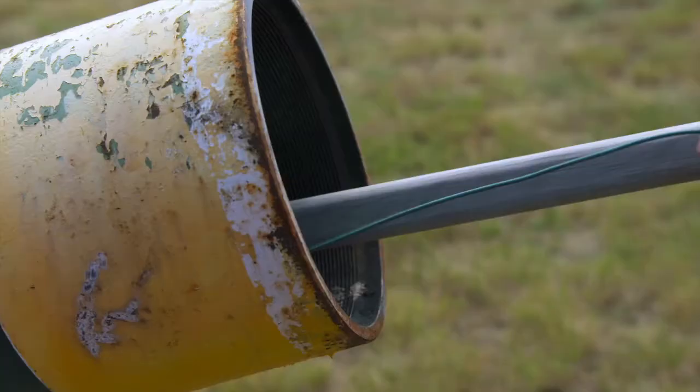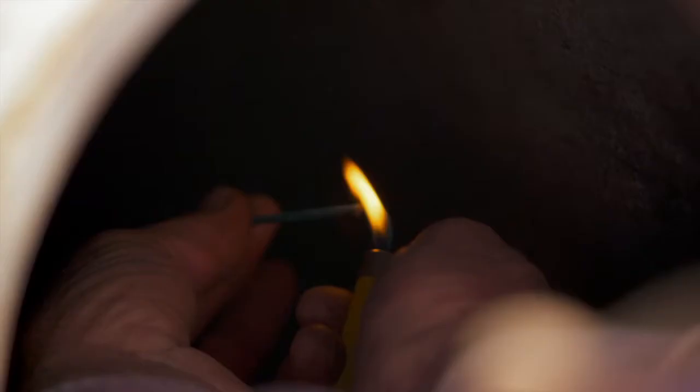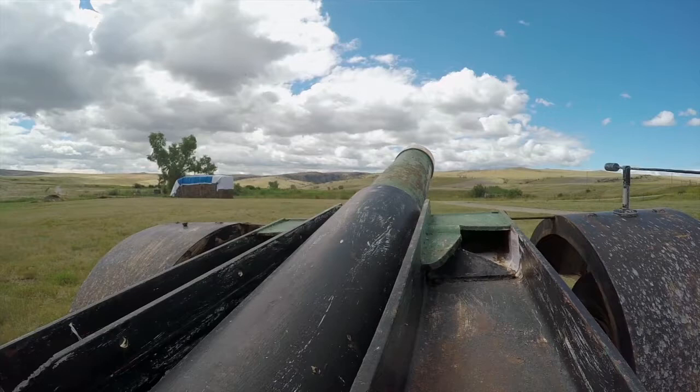Somebody probably bowled a 300 game with that. Do we run? Do we hide? Stand and watch? Anywhere but in front of the cannon. Anywhere but the front of the cannon.